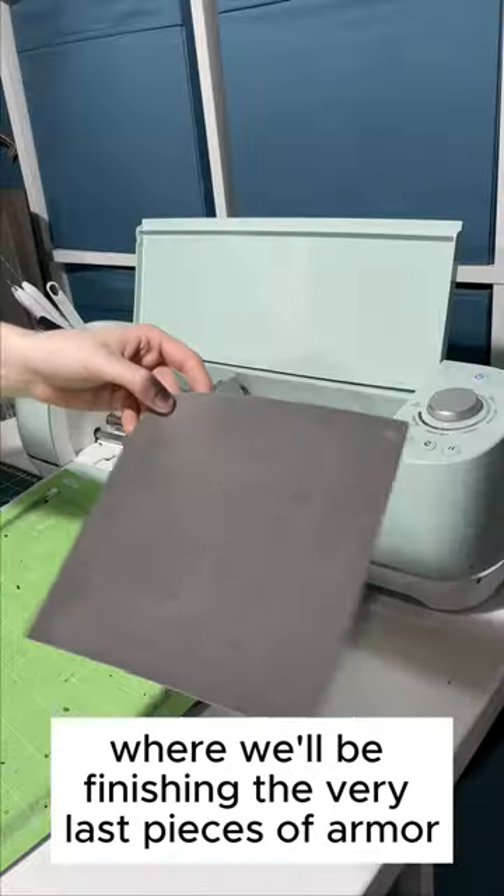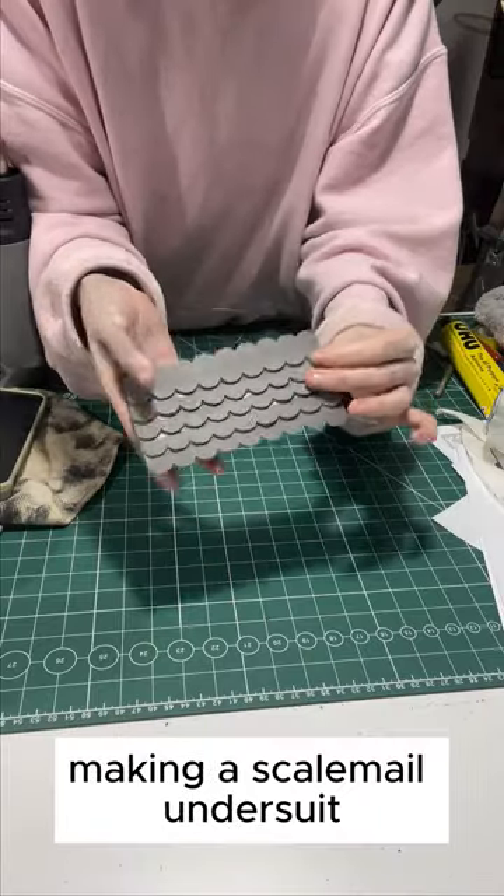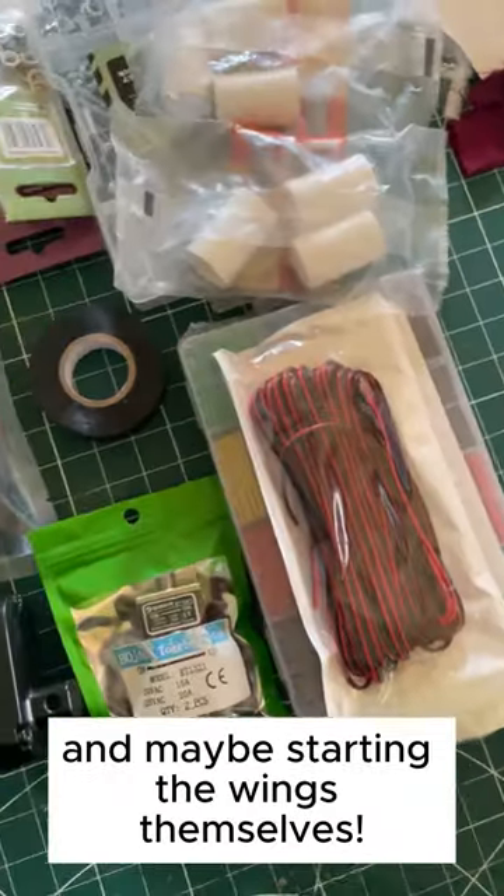Come back next week when we will be finishing the very last pieces of armour, making a scale mail undersuit, and maybe starting the wings themselves.